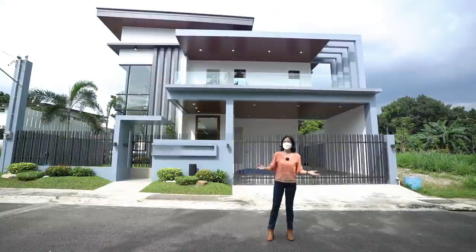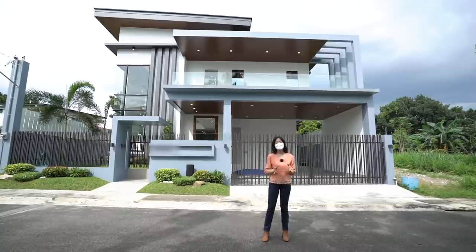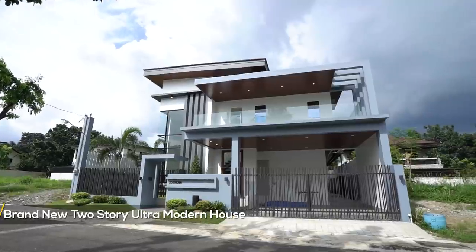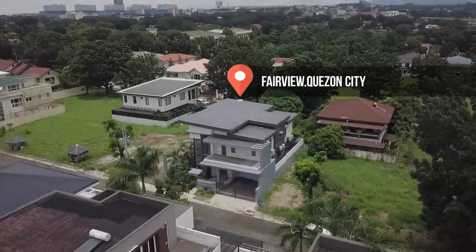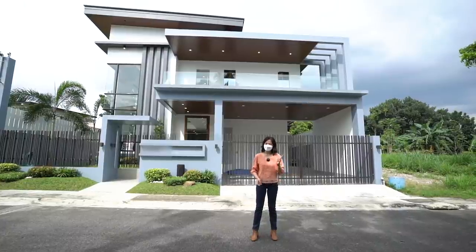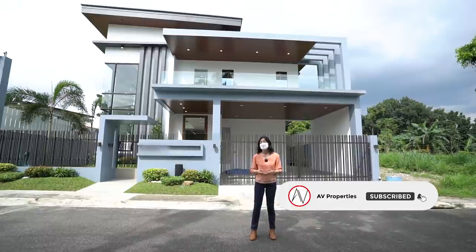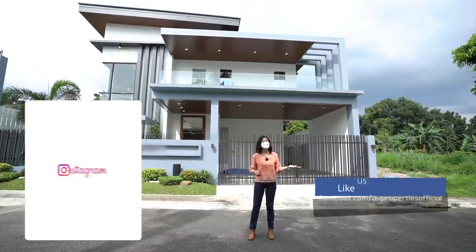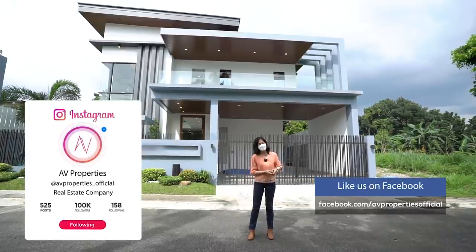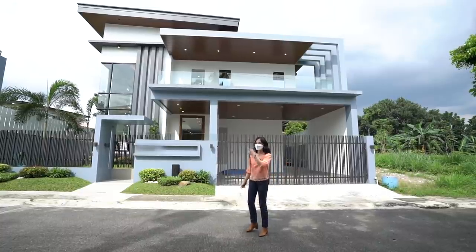My name is Apple Grace and welcome to another AV Properties House Tour. Today we are going to be exploring together this brand new two-story ultra-modern house located inside an exclusive village in Quezon City. Please do not forget to click subscribe to AV Properties' official YouTube channel, ring that bell, and check us out on Facebook and Instagram at AV Properties underscore official for all of our fresh listings. Come follow me.